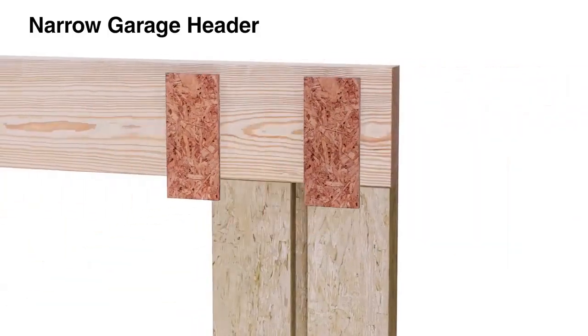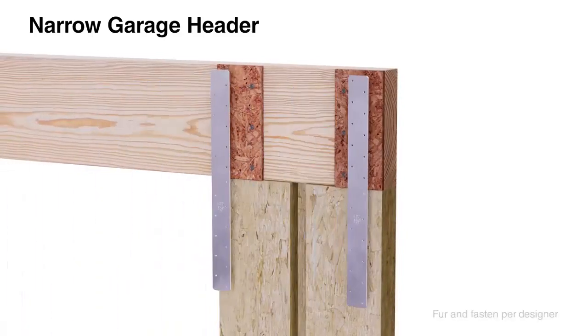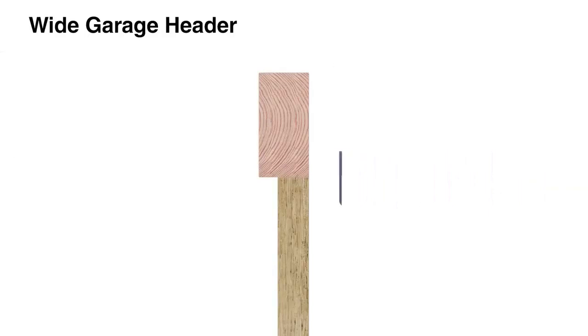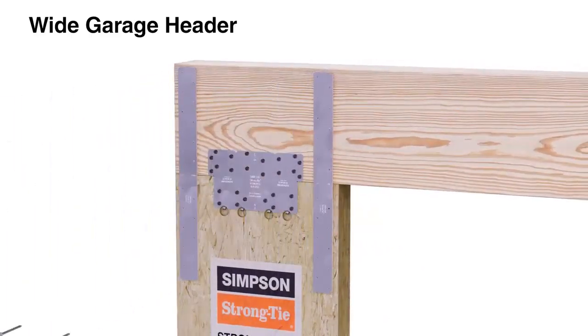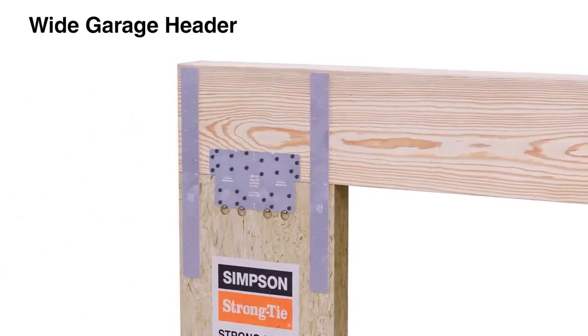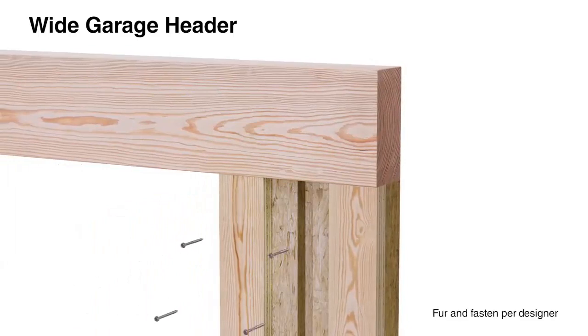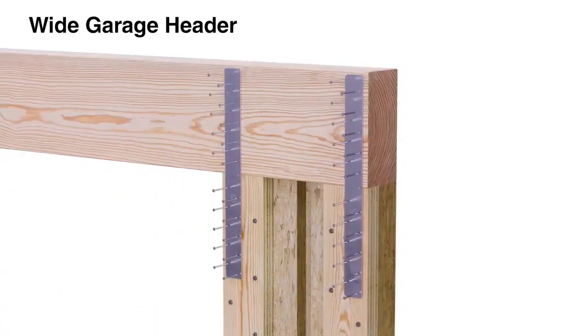On the inside face of a narrow garage header, add furring blocks to the header so that it is flush with the WSWH, then align and install the portal straps. For wide garage headers, the WSWH can be installed with headers ranging from five and one-eighth inches to five and one-half inches wide. Install the connection plate and portal straps on the outside face. On the inside face, add furring blocks to the WSWH so that it is flush with the header, then align and install the portal straps.